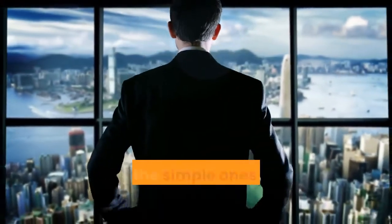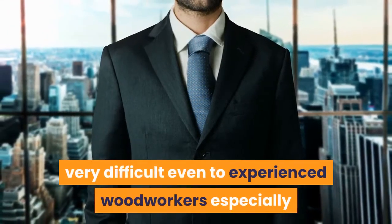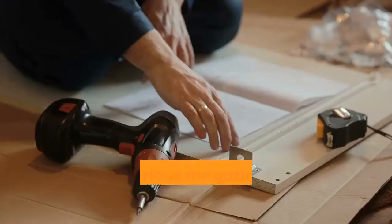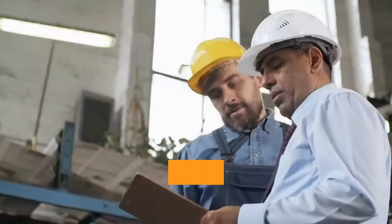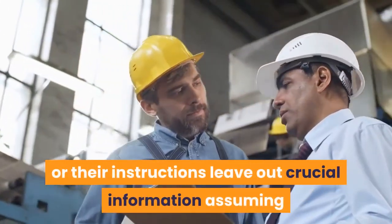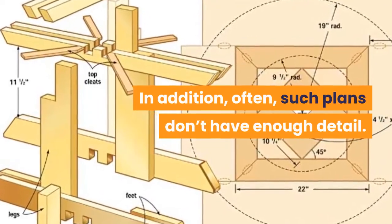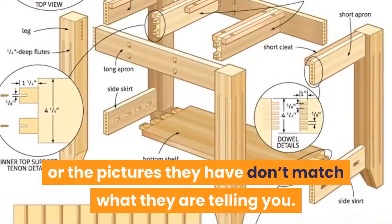Building complex projects — or even simple ones — to meet specific needs can be very difficult, even for experienced woodworkers. Most so-called step-by-step guides found online and in magazines make building projects harder than it should be. The plans are sometimes not specific enough, or their instructions leave out crucial information, assuming you have enough experience. Often such plans don't include pictures, or the pictures don't match what they're telling you.